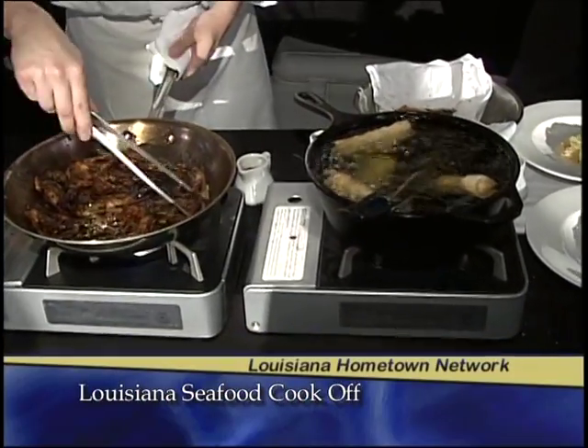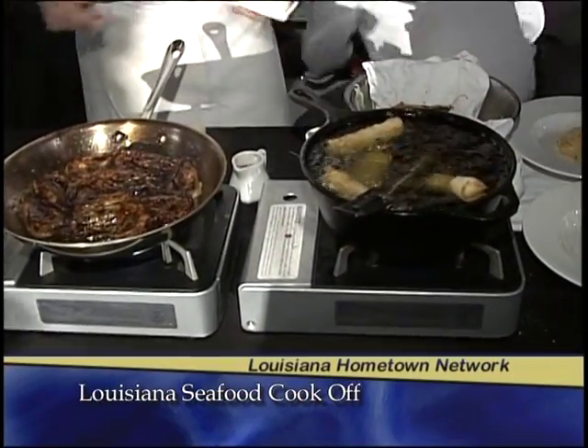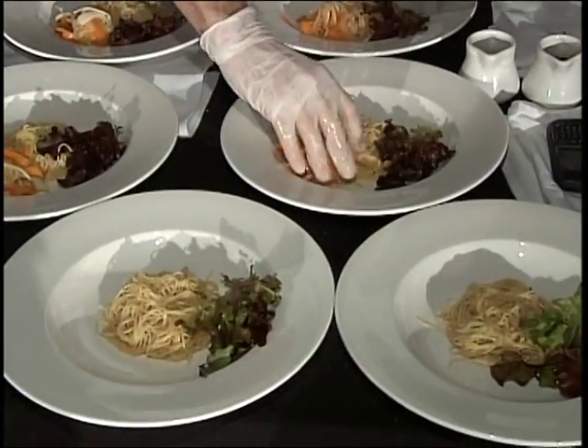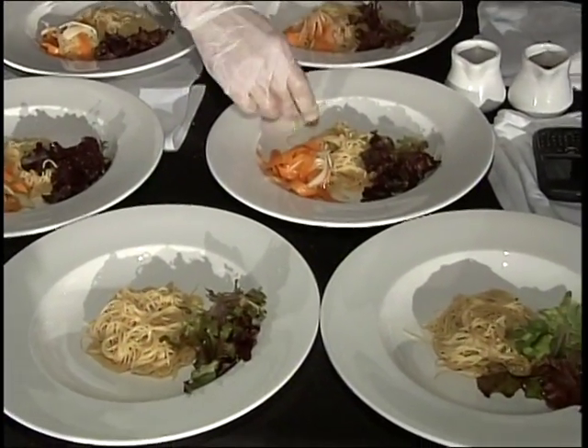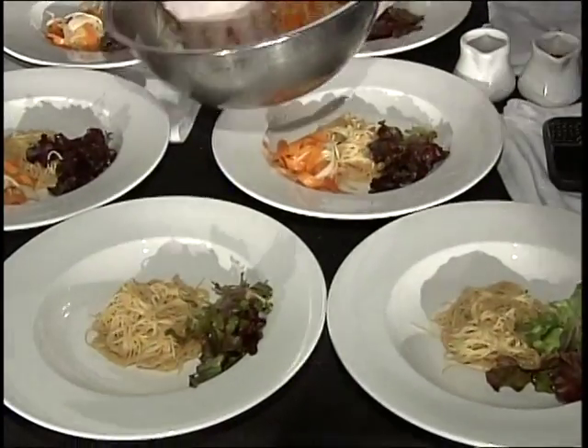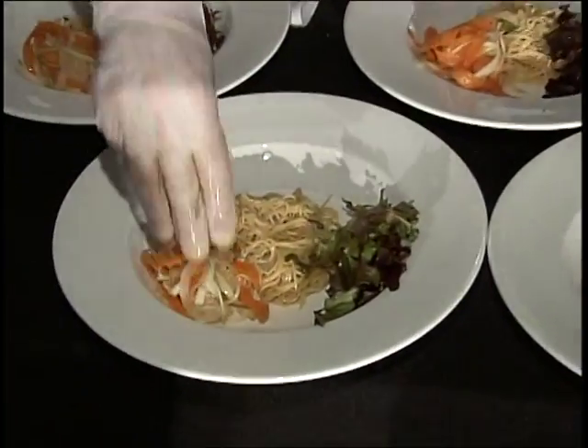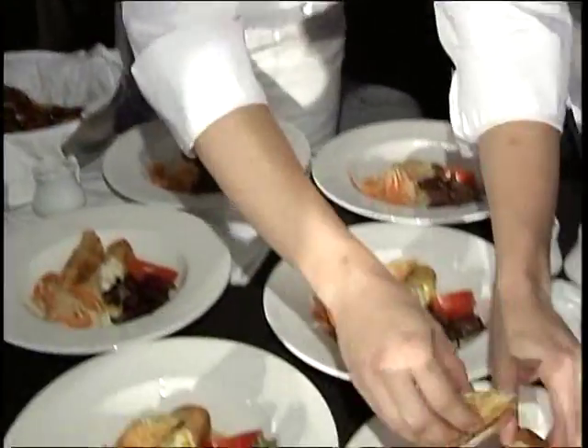We're preparing a Louisiana Shrimp and Crab Noodle Bowl — a take on a Vietnamese noodle bowl — using a lot of local ingredients. We're actually going to boil the pasta in a little bit of absinthe, and we're going to make a sauce out of Tabasco sweet and spicy sauce. What are the advantages of cooking with Louisiana seafood? The best seafood in the world. It's so good you really don't have to do a lot to it — just a little bit of seasoning, and it's great.